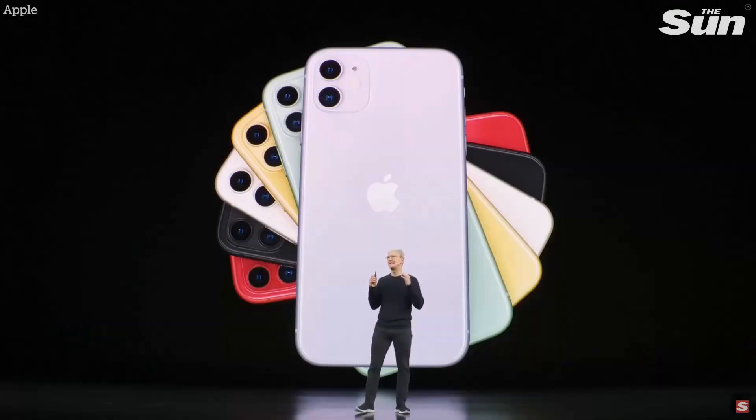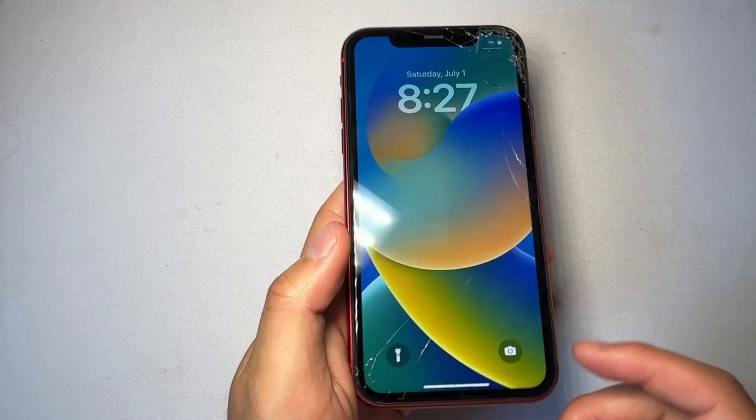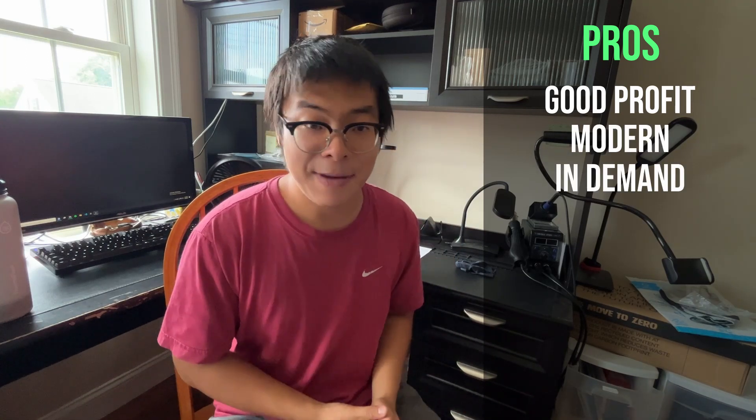That brings me to my number 4 pick, which is going to be the iPhone 11. The iPhone 11 launched in 2019 with three different models: the 11 base, 11 Pro, and 11 Pro Max. I'm going to focus on the iPhone 11 base because of the price. Right now you can reliably purchase a broken iPhone 11 for around $150 or sometimes even less, and once you fix it up, it's going to be worth around $250 to $300. The profit margins on this phone are very good, and it is a more modern iPhone that's quite in demand.